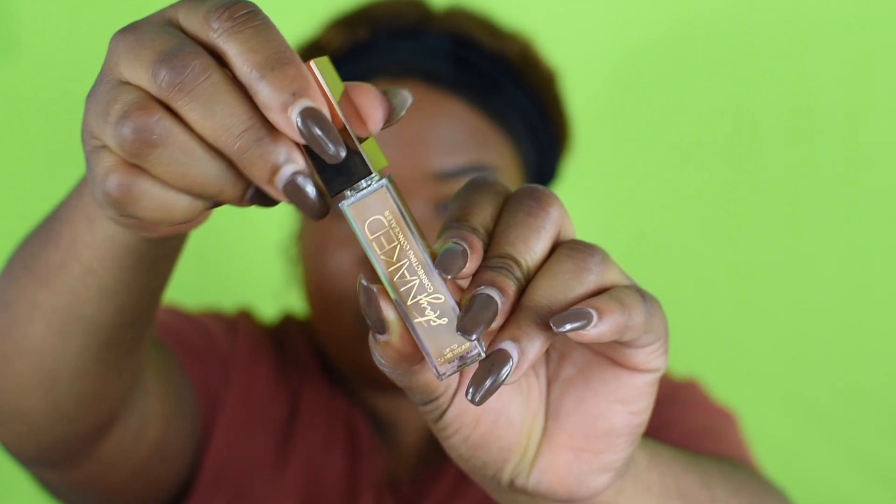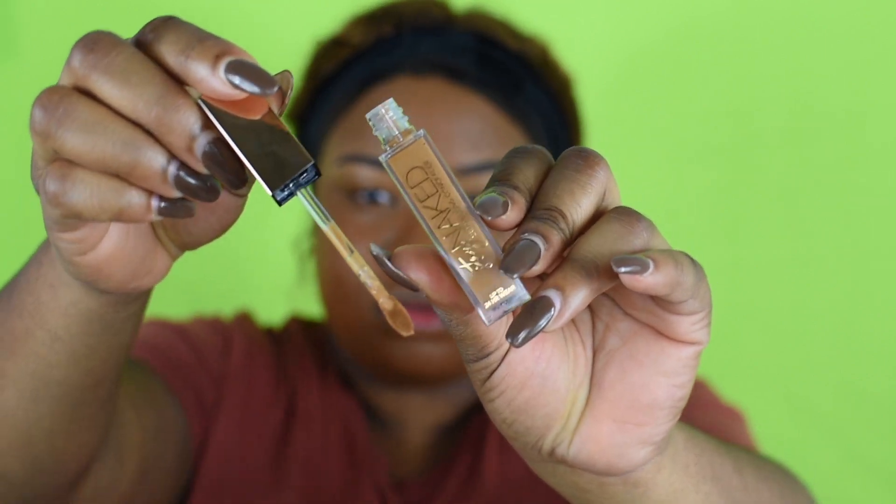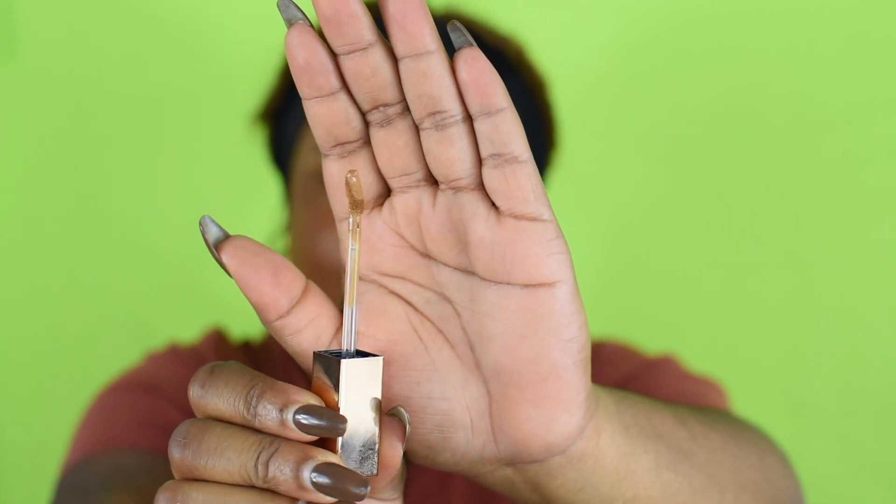Next is the concealer — I'm going to conceal and see how well this works underneath the foundation. Does it crease? That's one thing I need to find out. Both products are full coverage, flexible, breathable, do not transfer, risky matte finish. I'm using shade 70 in the Stay Naked concealer. Look at that applicator — I like it. It's not like the regular flat applicator we're used to; this one is very curved.